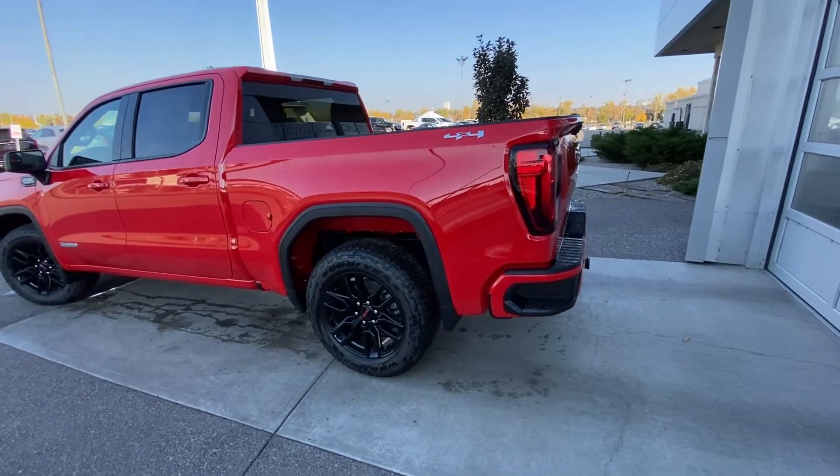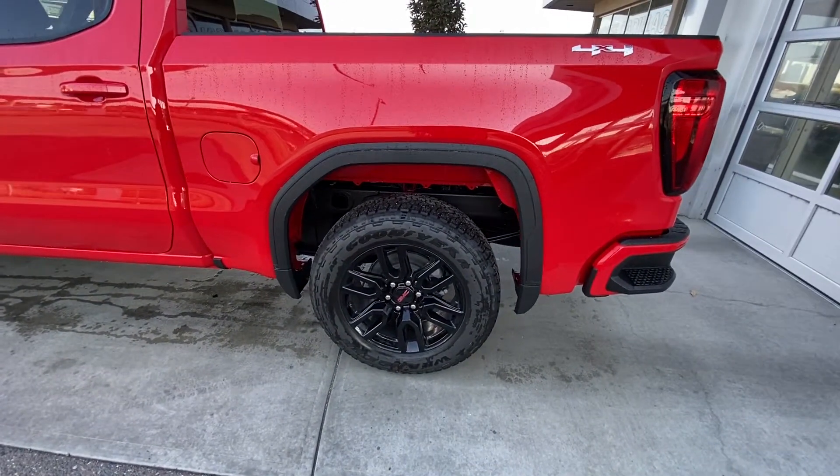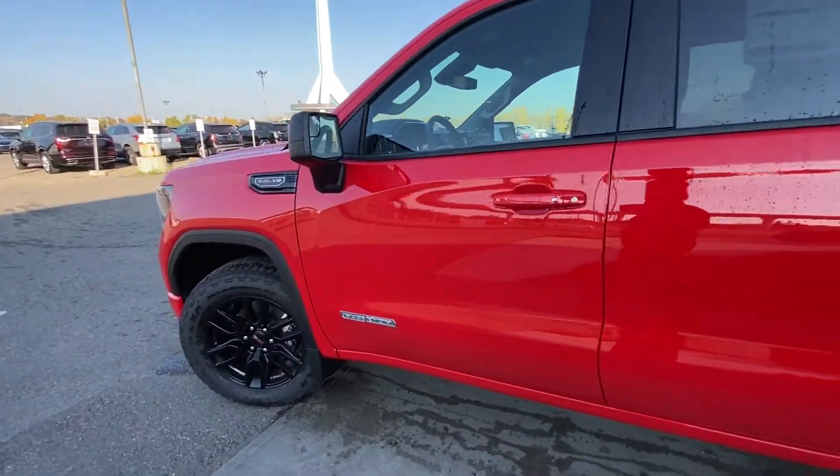We do have the 20-inch wheel and tire package — blacked out alloy wheels with the Goodyear Wrangler Trail Runner AT tires. We have color-matched door handles with keyless entry and an Elevation plaque on the front door.